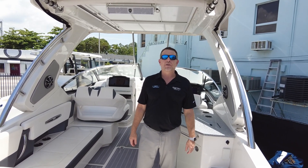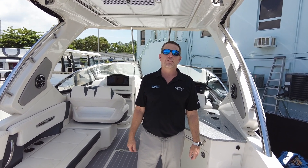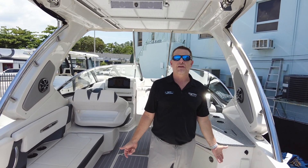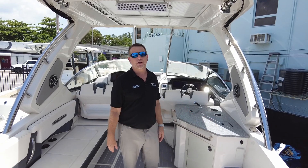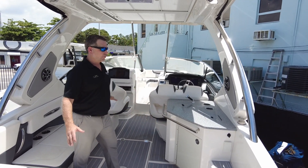Hello, welcome to MarineMax Miami. My name is Robert Borges and today we are aboard a 2019 Chaparral 347. We recently took this boat in on trade and it really has a great layout.